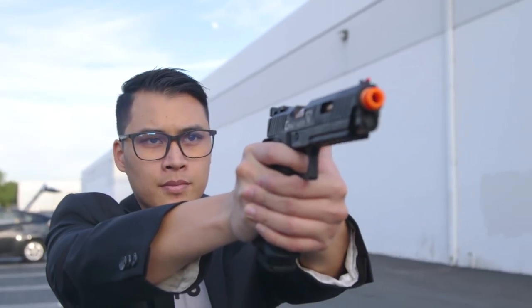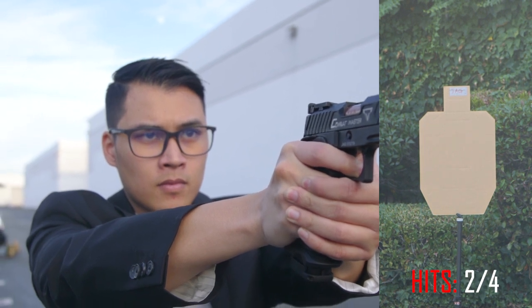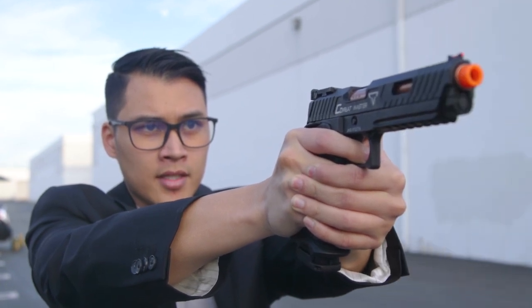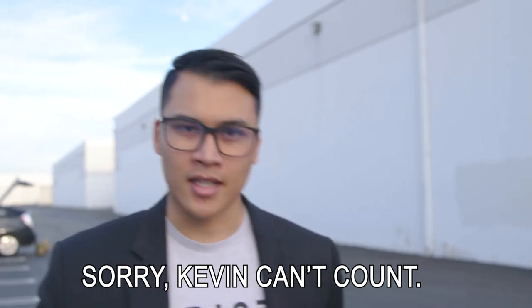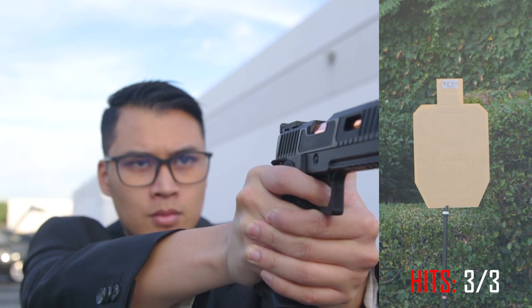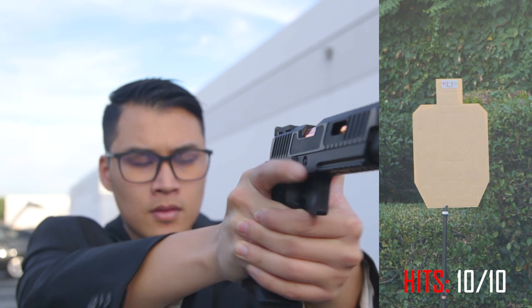That was 10 shots with the EMG. Let's move on to the next one. Here we have the Jag — let's go ahead and test the accuracy on this guy. That was 11 shots with the Jag. Lastly we have the KLI — let's go ahead and finish off this test and shoot some targets. That was 10 shots with the KLI.